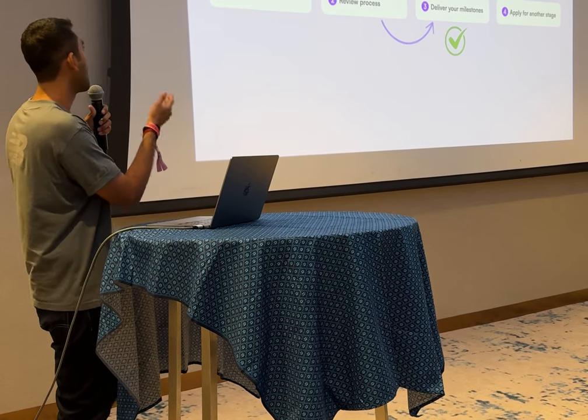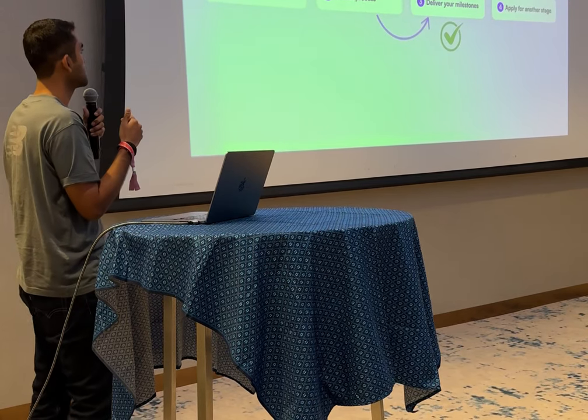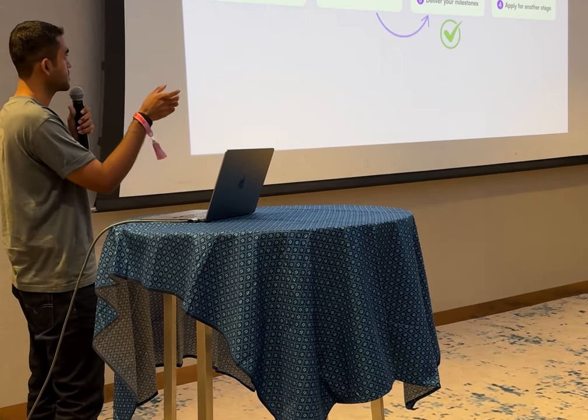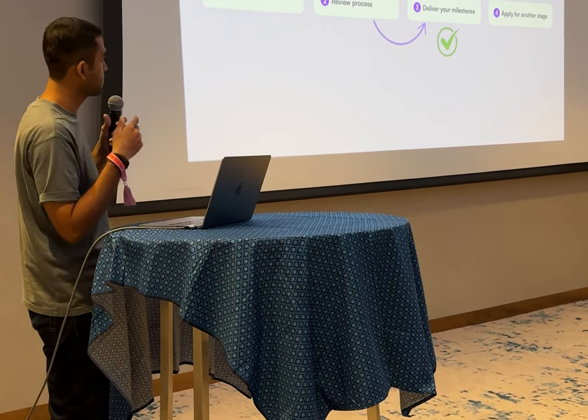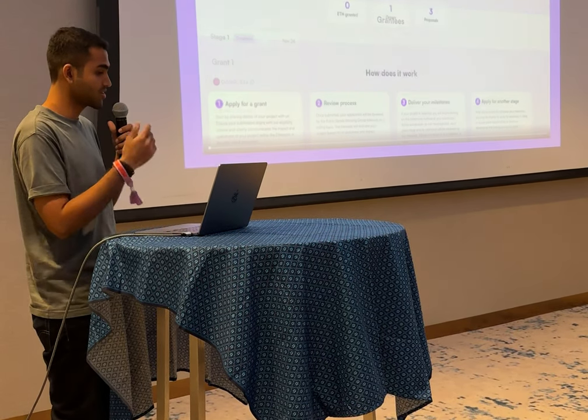Here's how it works simply: a builder comes in and applies for a grant with certain milestones. The ENS team reviews it, sees all the milestones, deploys the stream for that grant, the builder completes the milestone, and then applies for the next stage.